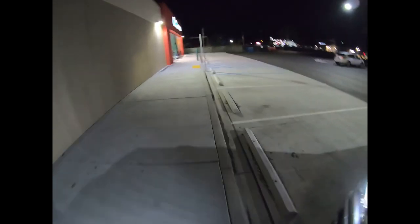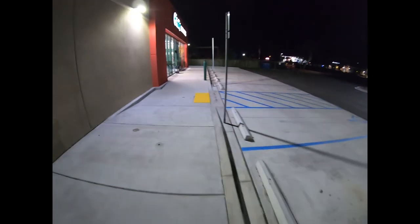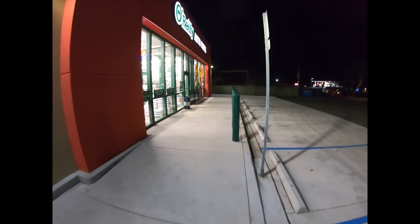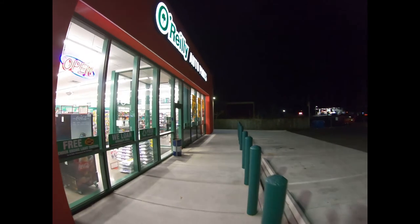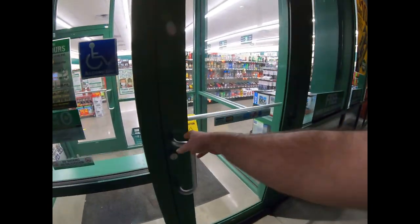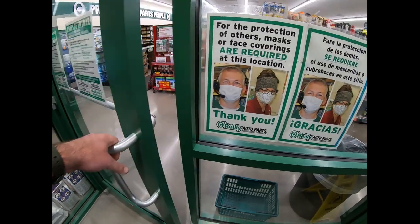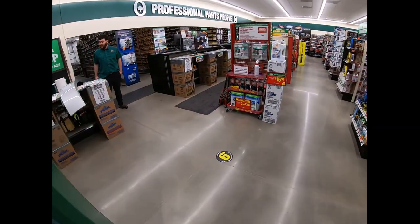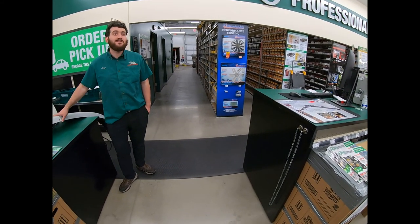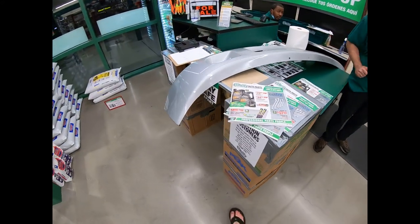We're going to walk into O'Reilly's real quick and see if they have what I need. Hopefully they do — I drove all the way out here just to find out. Online it showed they had it in stock, but we'll jump in here and see. They're getting ready to close. Asked if they had a Harley-Davidson valence in stock — and they do. It was just put on the truck today, freshly received and everything. So lucky!